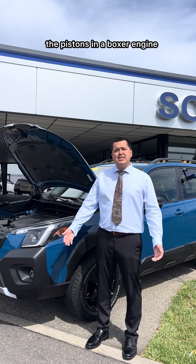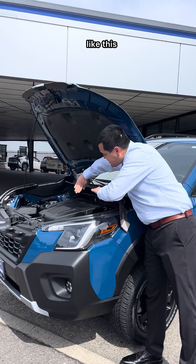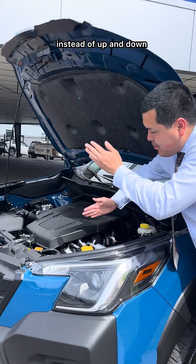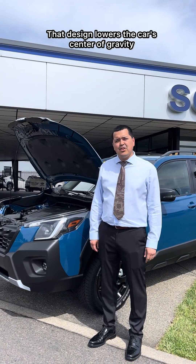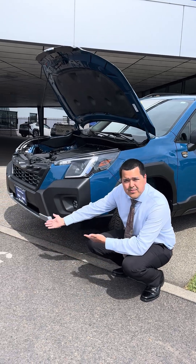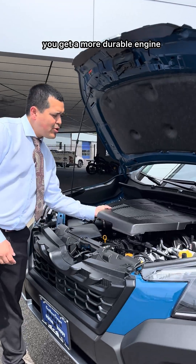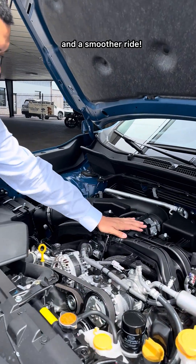Unlike most engines, the pistons in a boxer engine move horizontally instead of up and down. That design lowers the car's center of gravity, which means better balance, especially in cornering and tough weather. Plus it creates less vibration, so in turn you get a more durable engine and a smoother ride.